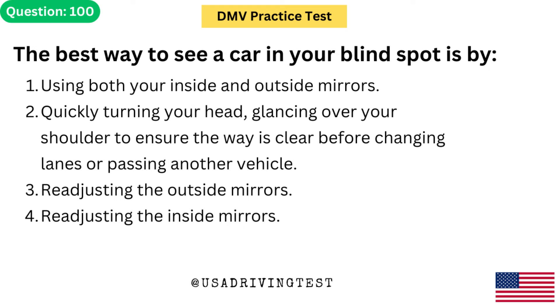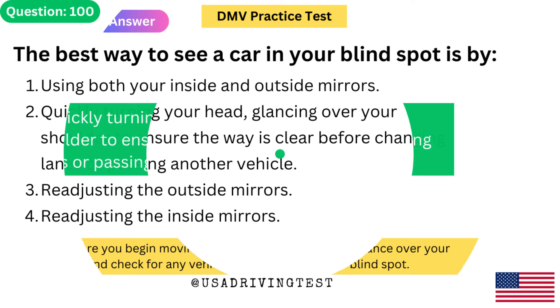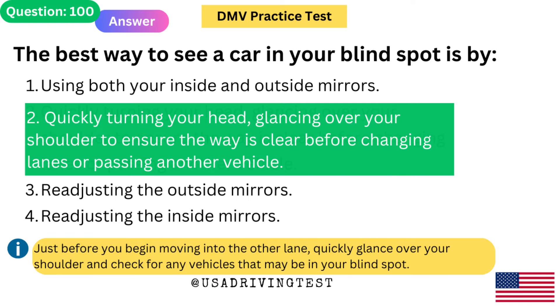The best way to see a car in your blind spot is by: 1. Using both your inside and outside mirrors. 2. Quickly turning your head, glancing over your shoulder to ensure the way is clear before changing lanes or passing another vehicle. 3. Re-adjusting the outside mirrors. 4. Re-adjusting the inside mirrors. The answer is 2. Just before you begin moving into the other lane, quickly glance over your shoulder and check for any vehicles that may be in your blind spot.